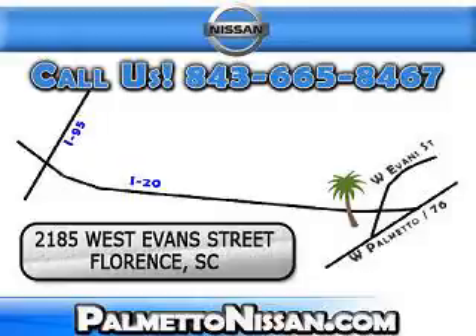Just give us a call and we will be happy to answer vehicle questions, discuss financing, or trade-ins. You can drive away today with a great vehicle from Palmetto Nissan. We are easy to find in Florence at 2185 West Evans Street. Come see us.